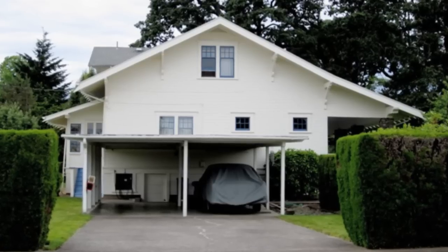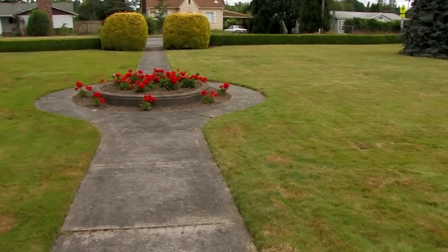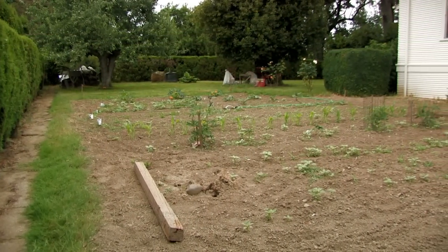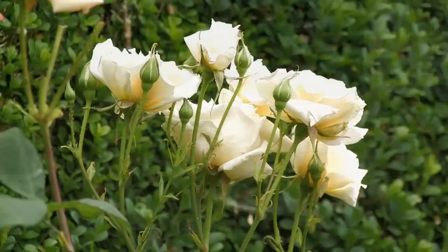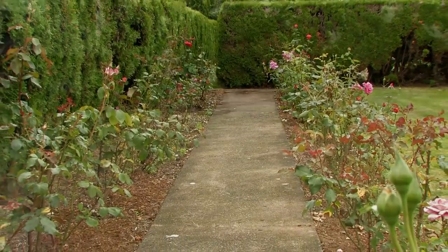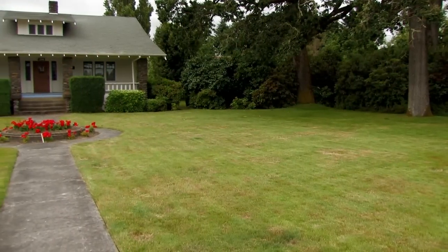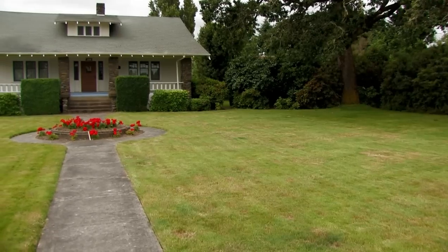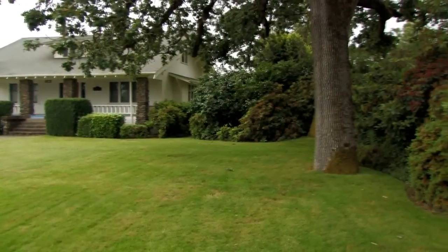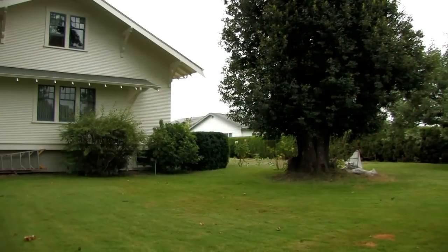With over a half an acre, you have a huge lot with a number of possibilities. There's a vegetable garden that's already been planted and a beautiful rose garden with a concrete path down the middle. Of course there are so many mature bushes, flowers, and trees. These oak trees on the lot are over 200 years old, and there's also a myrtlewood tree.